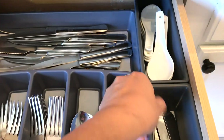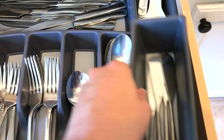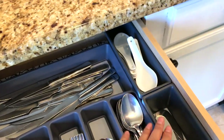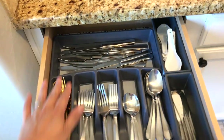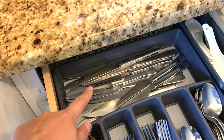Let's look at this utensil drawer. You can see that I've put drawer liners in here — this is the Room Essentials brand from Target. Here are butter knives and everyday steak knives.